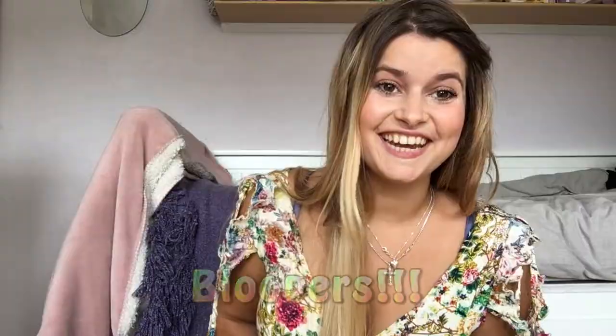And that was it for today! Thanks for watching guys, leave a thumbs up, leave a comment in the comment section below, and see you next time — bye!